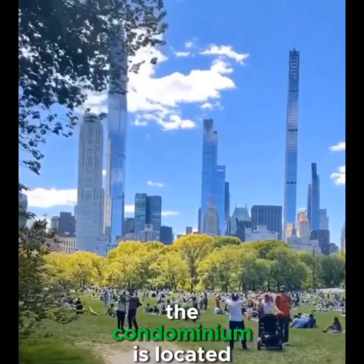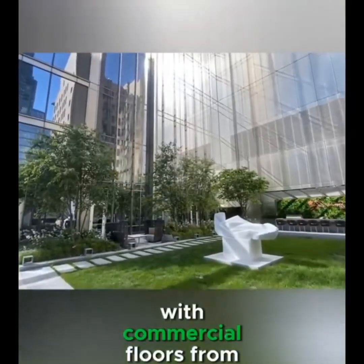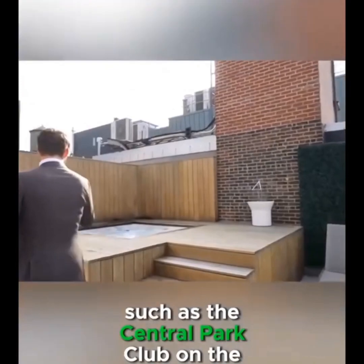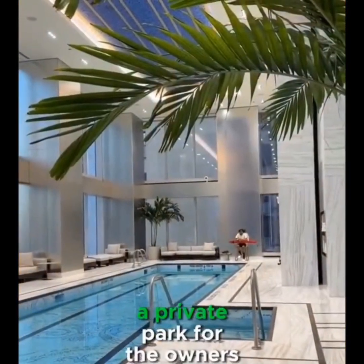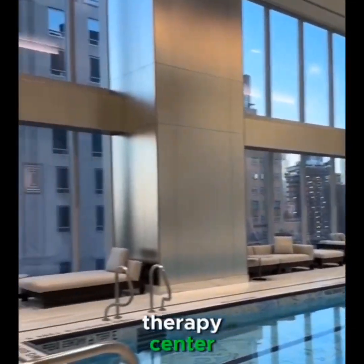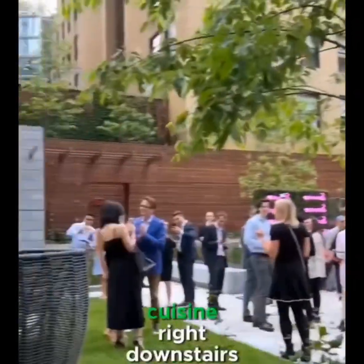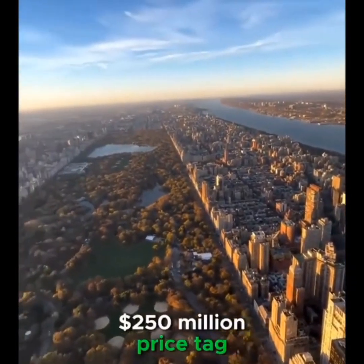The condominium is located on the 129th floor of the building, with commercial floors from the 46th floor down, where there is a collection of high-end services — such as the Central Park Club on the first floor, which has an open-air pool, a private park for the owners, and a fitness and physical therapy center. There is also one Michelin three-star restaurant on the 100th floor of the building, so you can enjoy top-notch cuisine right downstairs. Do you think it's worth the $250 million price tag?